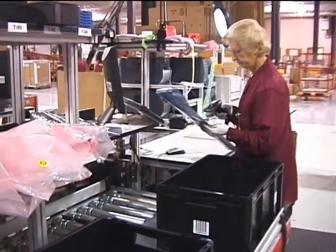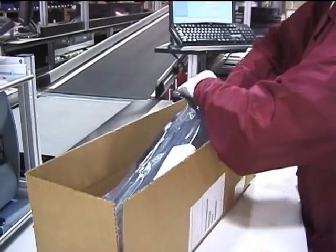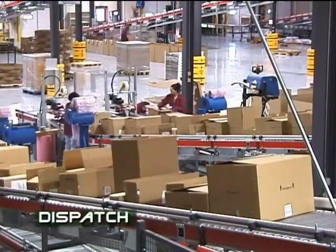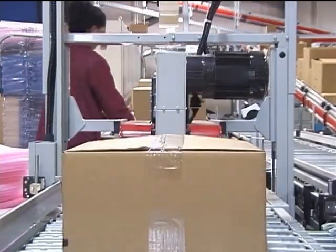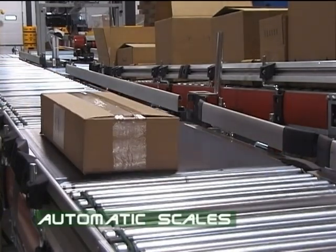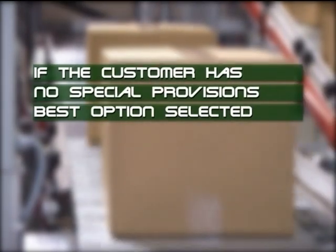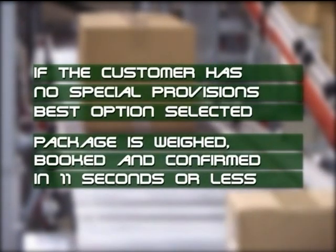When the order is complete, no consolidation is required. The customer tote continues along the automation system to quality control where it receives a thorough inspection. The components are then removed from the totes and placed in cardboard boxes. The packing slip is inserted in the box along with any other required documents. On the outside of the box, a label is applied documenting the contents. The dispatch department fills each box with air pillows for product protection. An automatic tape dispenser seals the box tight. Then each box is weighed automatically. During this process, Witron consults the Transportation Management System. The box is weighed, booked for shipping, and confirmed in an astonishing 11 seconds or less.